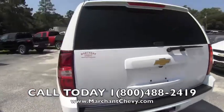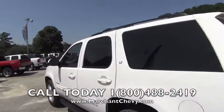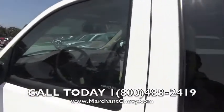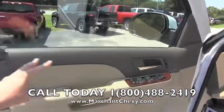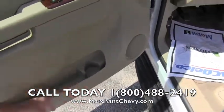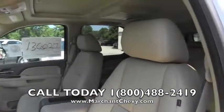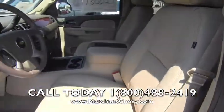The Tahoe is a very popular vehicle. Go to MarchantChevy.com for more information about the Tahoe and availability of different colors. Let's go ahead and take a look at the interior. This one's got the tan interior with the wood trim package, power windows, power door locks, heated seats, a little bottle holder, a Bose premium stereo system, and leather seating most definitely on this LT model.